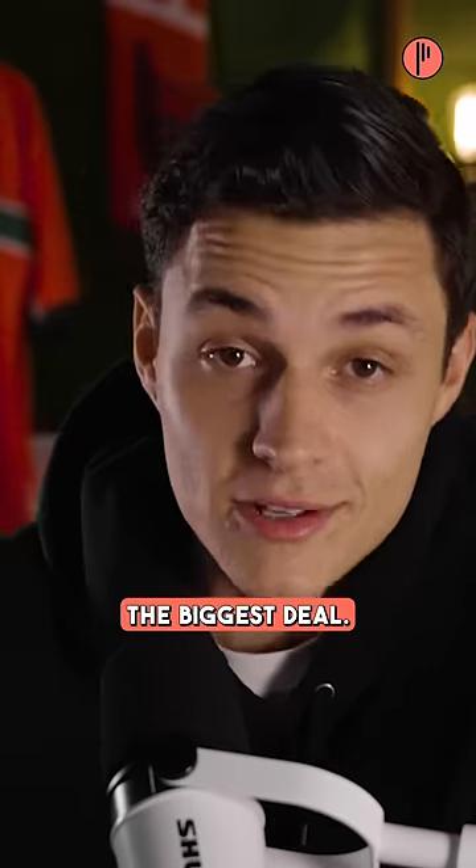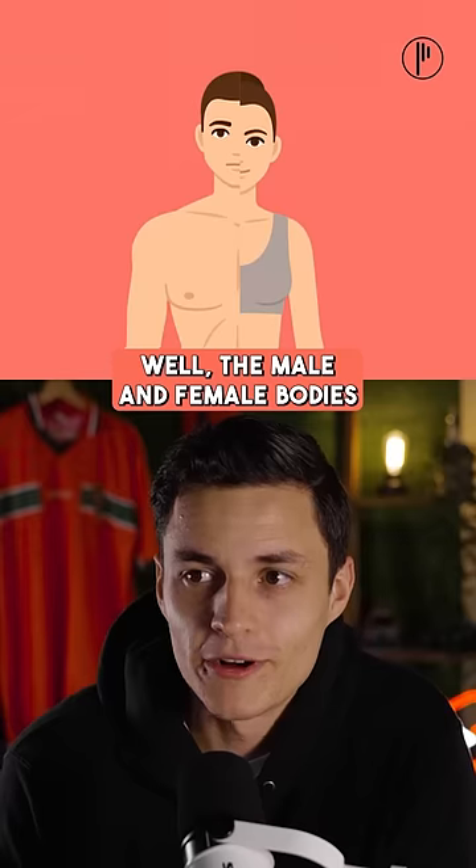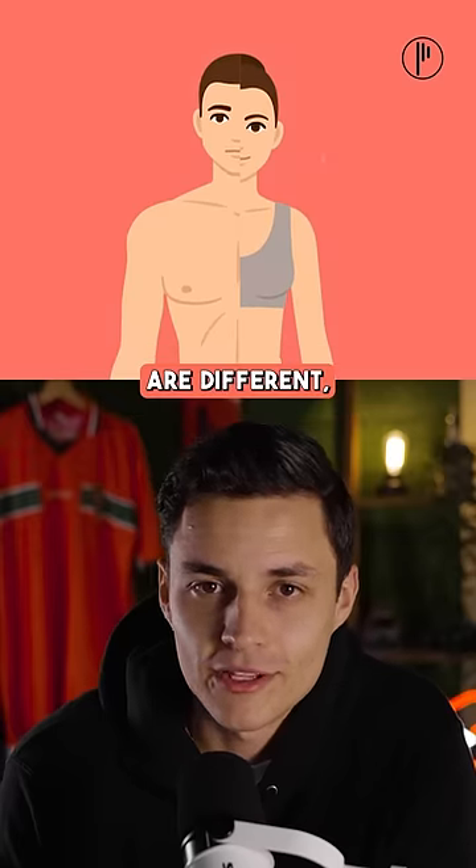Now, you might not think that's the biggest deal. A shoe is a shoe, right? Well, the male and female bodies are different, including the feet.